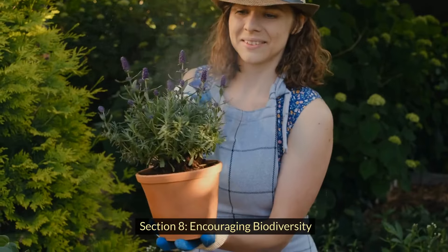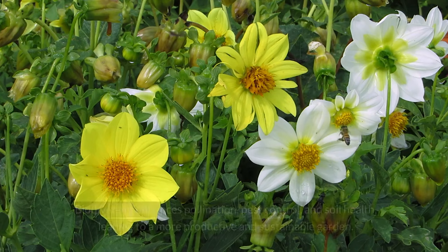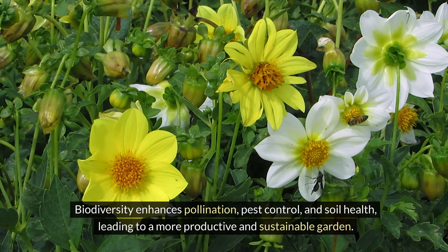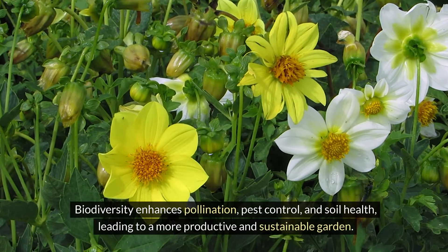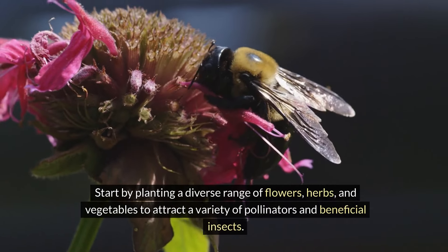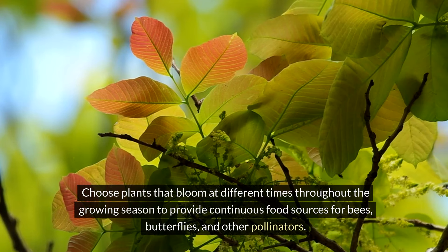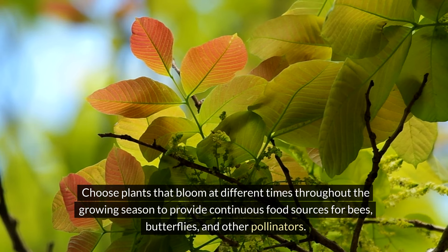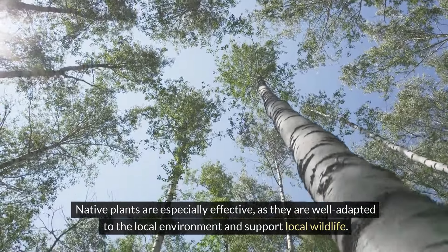Encouraging biodiversity in your garden is crucial for creating a resilient, thriving ecosystem. Biodiversity enhances pollination, pest control, and soil health, leading to a more productive and sustainable garden. Start by planting a diverse range of flowers, herbs, and vegetables to attract a variety of pollinators and beneficial insects. Choose plants that bloom at different times throughout the growing season to provide continuous food sources for bees, butterflies, and other pollinators. Native plants are especially effective as they are well adapted to the local environment and support local wildlife.